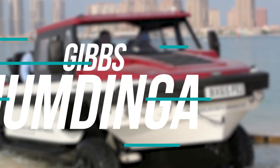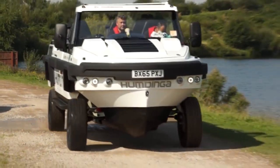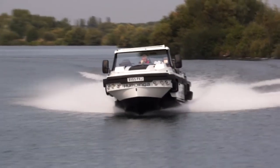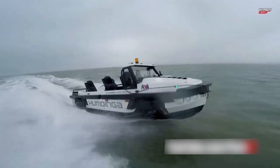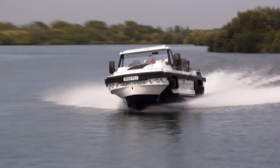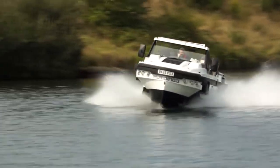Number 9: Gibbs Humdinger. Well, it doesn't get any more redneck than this. However, even though the name is funny, the Humdinger is actually a lifesaver in the case of a zombie apocalypse. Because it's an amphibious vehicle, you can drive it on land and on water. Just press the button and the wheels come up, and that's when the jet propulsion system activates.